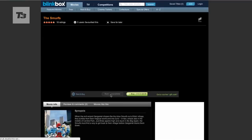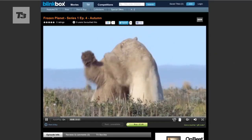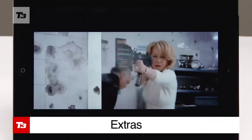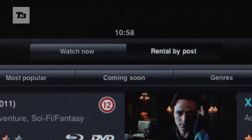The Blinkbox movie collection is smaller, giving you 10,000 flicks, but you do get TV shows from the UK and US. As well as watching directly from the app, LoveFilm will let you order the DVD in the post too, which is handy when you're out of the UK.